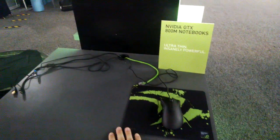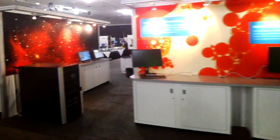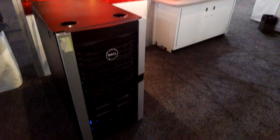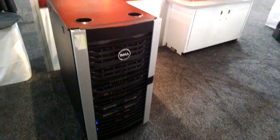NVIDIA usually have GeForce GTX 800M notebooks, but they're not here. We've got Dell's booth, which is not too interesting for me personally. There's a massive rack mount system running some insane amount of hardware, with an insane amount of sound coming out of it — though the heat isn't too bad.